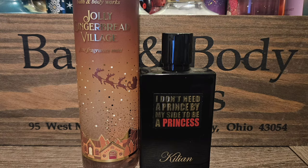My last pick for Jolly Gingerbread Village is Princess by Killian. This is like a ginger marshmallow scent and it goes so well together — I was obsessed with this when I sprayed it on my arm. Princess is like a sweet, spicy kind of scent and I think it gives Jolly Gingerbread Village the more sweetness that people want from it. I think this one is really, really good together.